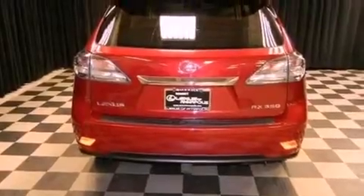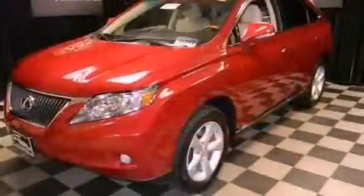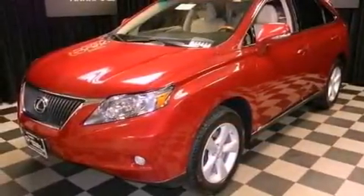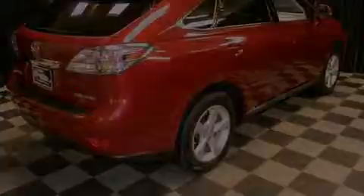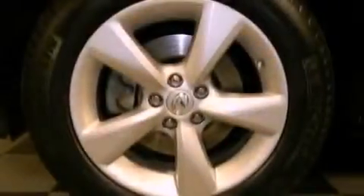Its top features include a low tire pressure indicator, traction control and stability control systems, a premium audio system, XM satellite radio, 18-inch alloy wheels, roof rails, and automatic collision notification.